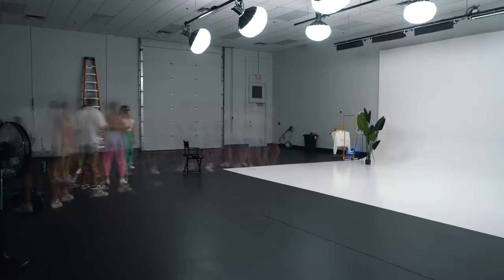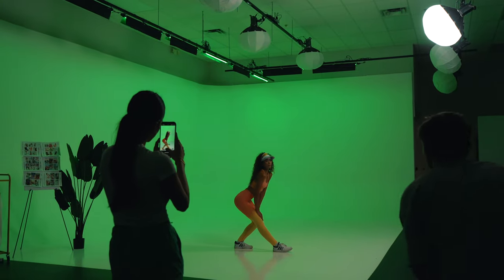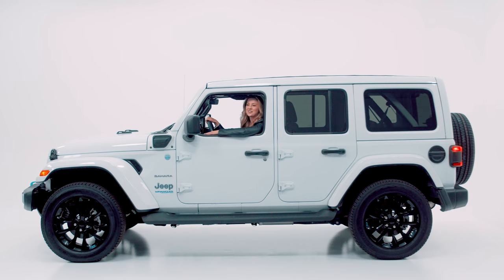The studio space itself measures 2,400 square feet — that's a ton of room to work with. Whether you're shooting a small commercial or a big budget production, we have all the space you need. The entire room is fully soundproof for an optimal recording experience. The psych wall itself is 12 feet high, 20 feet wide, and 30 feet long, which means you can even drive right into the middle of your shots, providing a perfect backdrop for every scene.